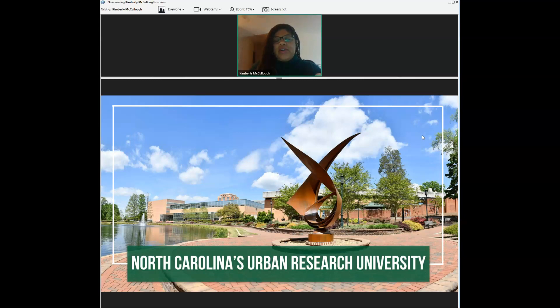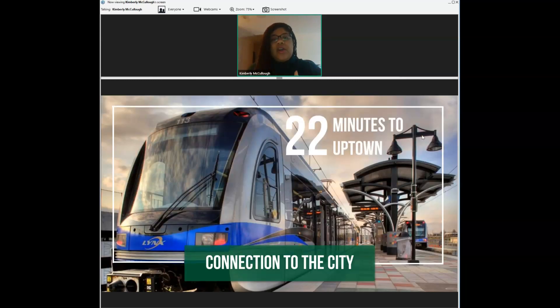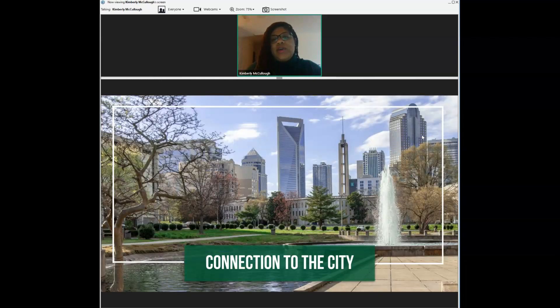One of the other unique things about UNC Charlotte is being so close to the city itself. We are located in North Carolina's largest city, the city of Charlotte. We have a great connection to the city of Charlotte at large. One of the cool things about us is that we do have our own train that comes to our campus called the light rail, which is essentially an above-ground subway system.